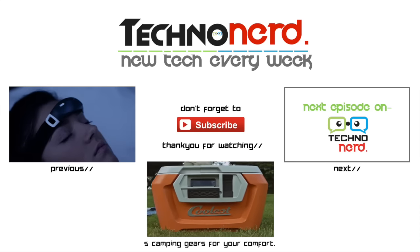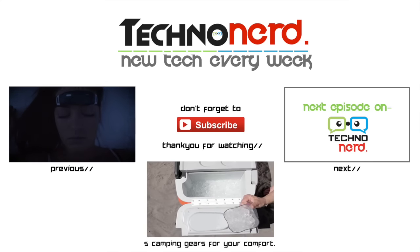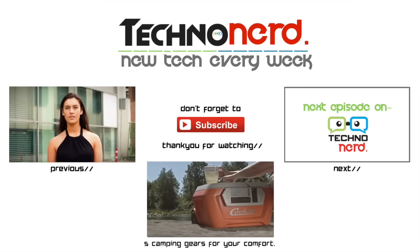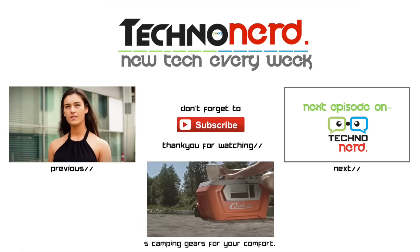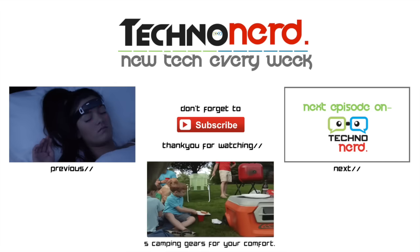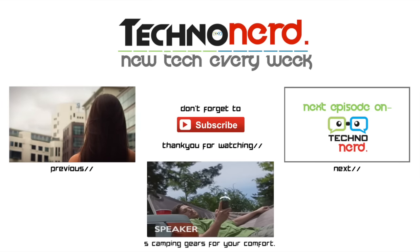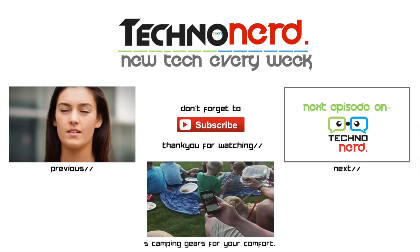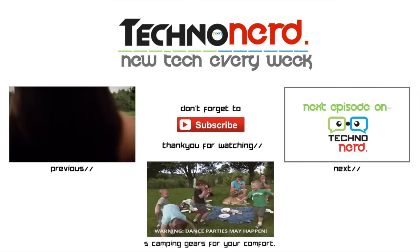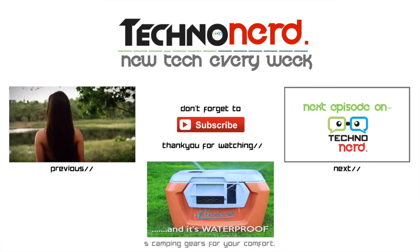The Coolest is a complete redesign of what a cooler can be. First, it features an 18-volt rechargeable blender — you don't realize how many places you could go for a blended cocktail or smoothie until you've got a blender built right into the lid. You're already carrying a cooler full of ice and beverages, so why not blend them up and become a summertime hero anytime, anywhere? The Coolest also comes with a removable Bluetooth speaker that connects to any smartphone to wirelessly stream music from up to 30 feet away — you can skip songs and adjust the volume right from your phone.